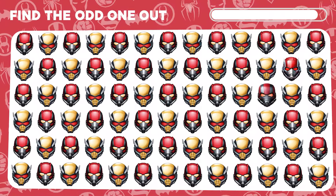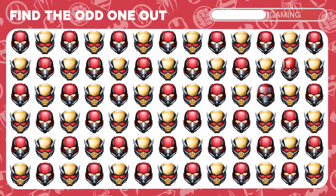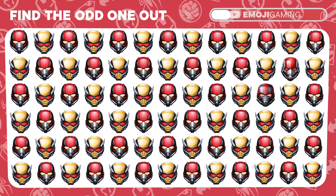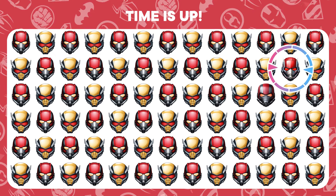Between Ant-Man and the Wasp, there's an imposter. Can you find the different emoji? Buzzing with success! You've nailed it!